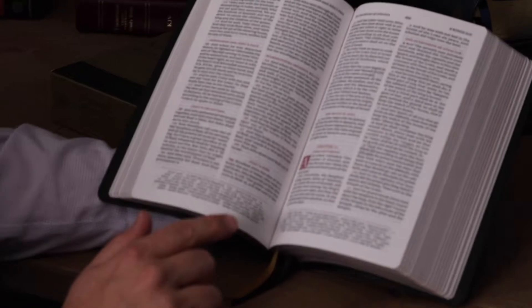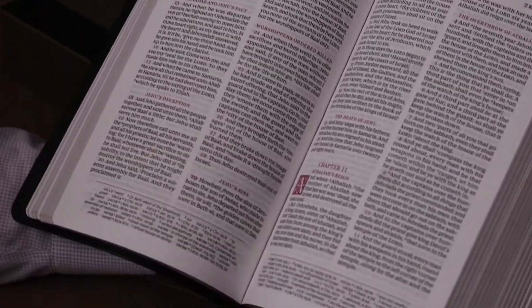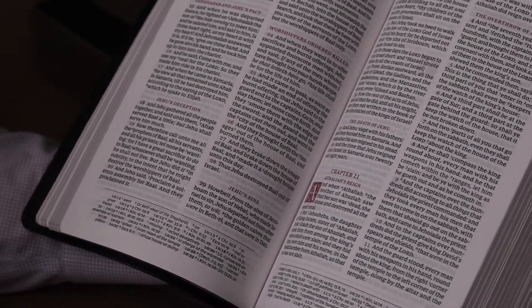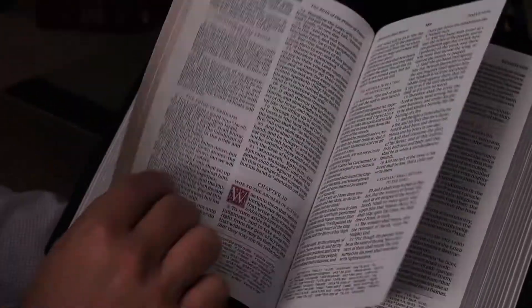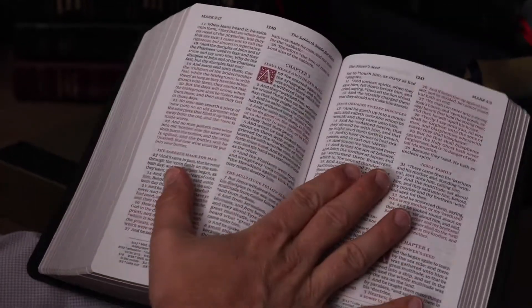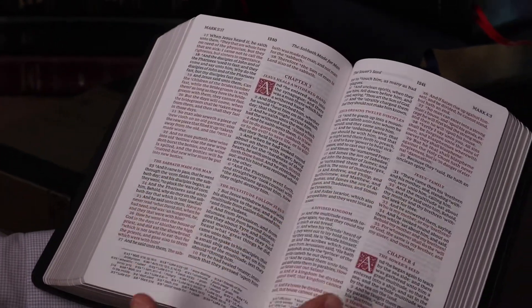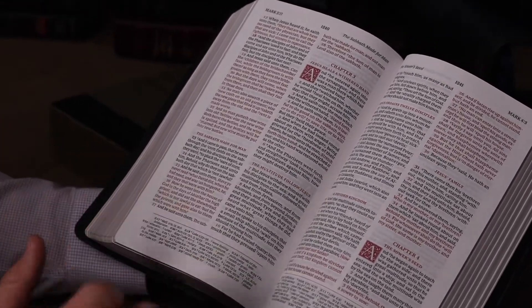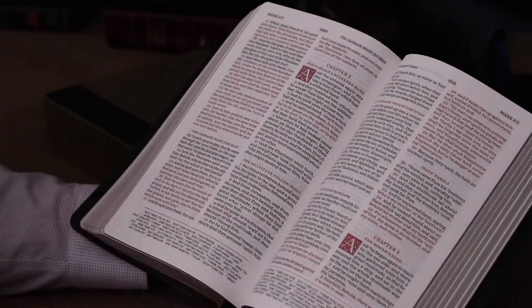It mirrors the Schuyler-Canterbury a little bit in the drop caps. Double column, cross-references at the bottom. It's got two nice ribbons. Going to the New Testament — this is a red-letter edition, and the red letter is very readable.